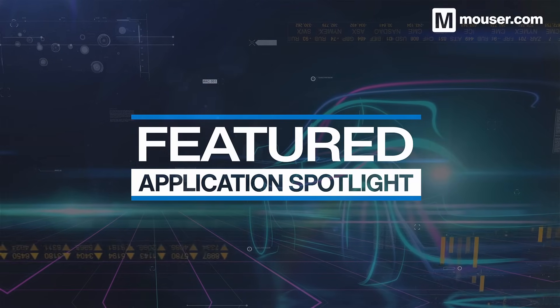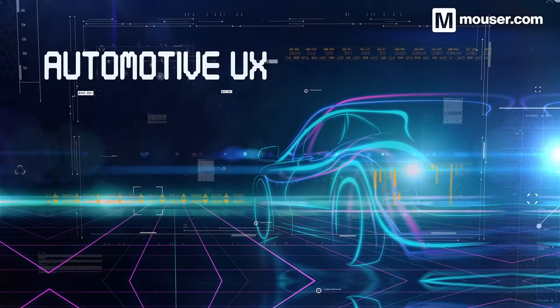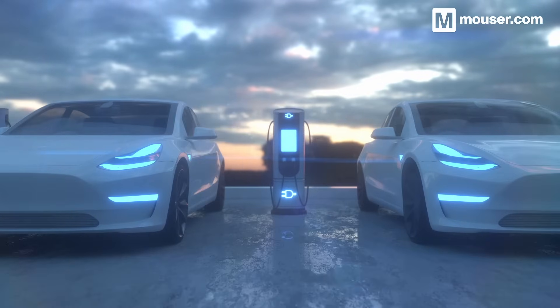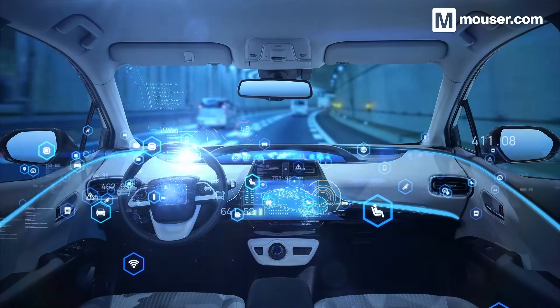Welcome to this Featured Application Spotlight from Mauser Electronics. The automotive industry has changed radically in recent years, with ever-increasing onboard system complexity and a growing EV market. What remains essential, however, is the user experience.